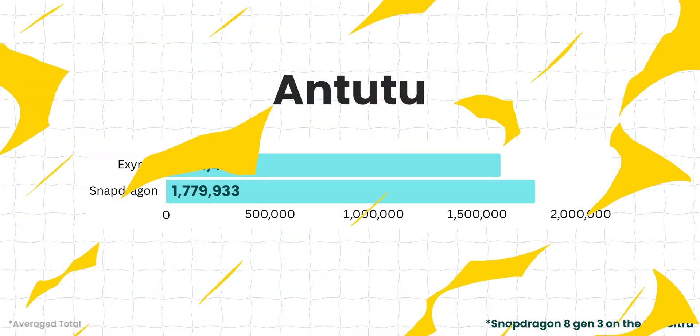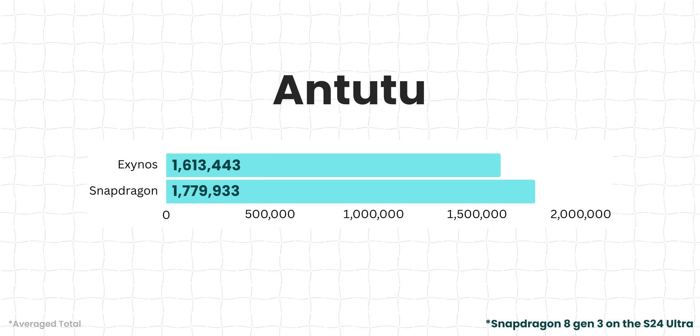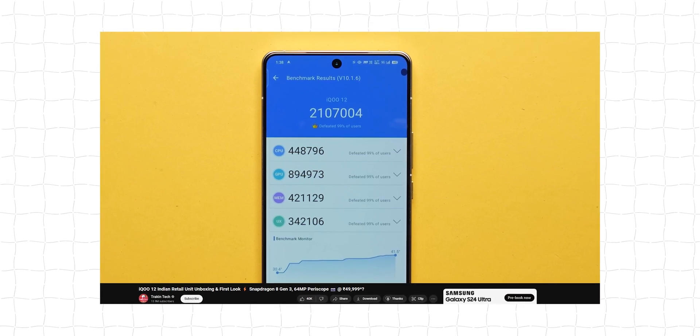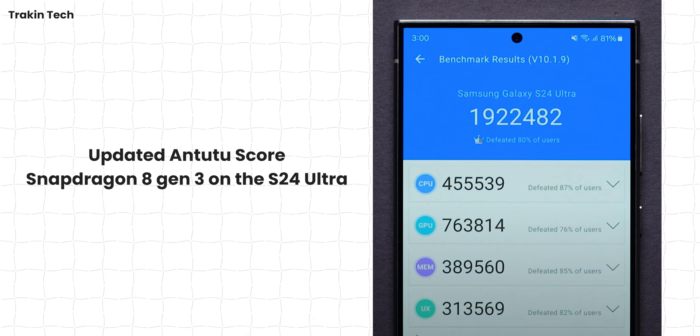All the scores presented here are an average of scores taken from various videos. Starting with Antutu, the Exynos 2400 gets an average score of 1.6 million points, whereas the Snapdragon 8 Gen 3 gets 1.7 million. You might wonder why Snapdragon is scoring less than the 2+ million seen on iQOO 12 — that's because these were tested on pre-release software, which has bugs. That's the reason scores are lower, but this will change. We're taking this as the benchmark for now.